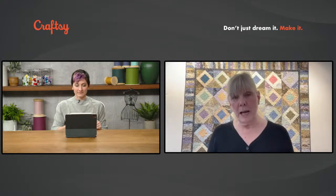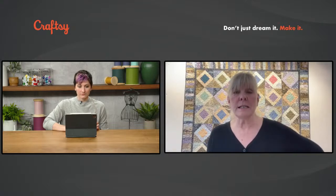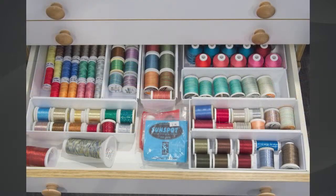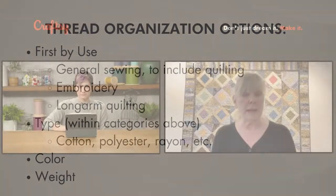A quick tip on organizing thread: organize it first by use — is it general sewing, quilting, embroidery, or long-arm quilting? They're all different types of threads. Then within that category, organize by type — is it cotton, polyester, or rayon? And if you really feel ambitious, go by color and also by weight, so you aren't wasting time sorting through all different weights looking for your 12-weight or 50-weight thread. It's already sorted and you're ready to go.